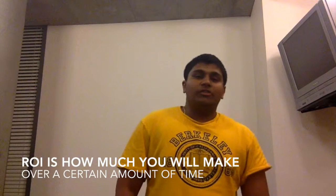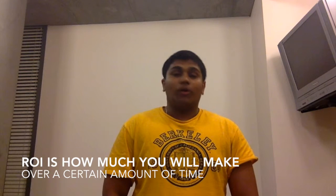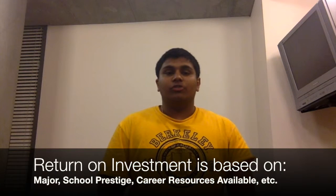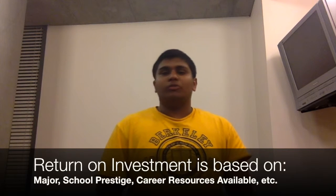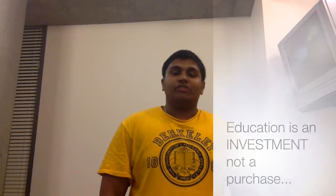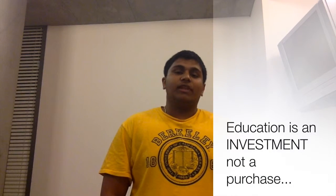Finally, we must also consider the return on investment, or ROI, of the college you choose. ROI is based on your major, the prestige of the school, and the resources your university provides. ROI determines what you will make after you graduate in relation to the cost of your education, and should be a major factor when considering education as an investment and not a purchase.